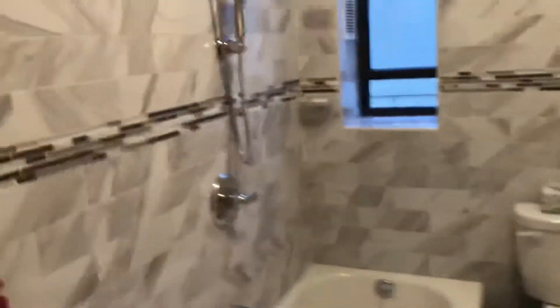Here's another closet, a pantry, and this is the bathroom. And then here's the second bedroom — it's used like an office room, but it's pretty small.